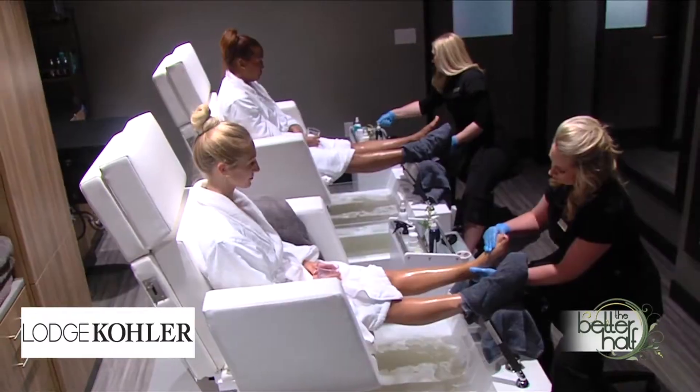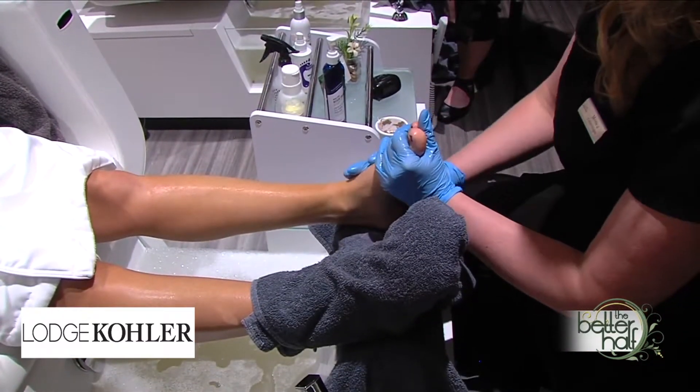And you can get a pedicure, manicure — really full service. We actually have a full-service finishing salon as well. In there, you can get your manicures and pedicures just like you said, but you also can get your hair done too.